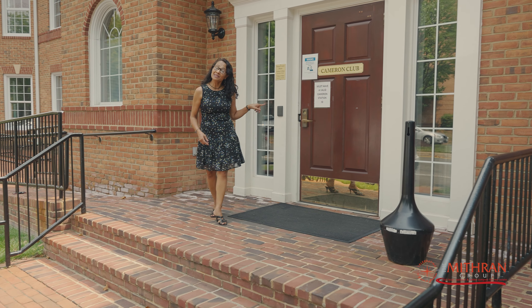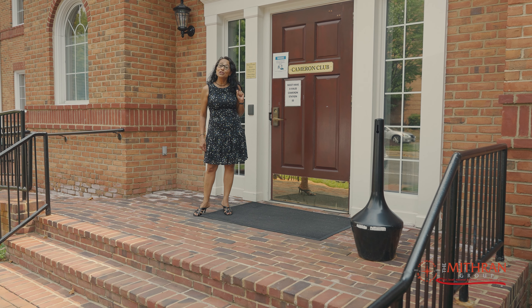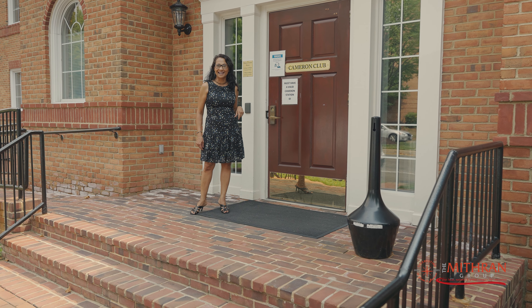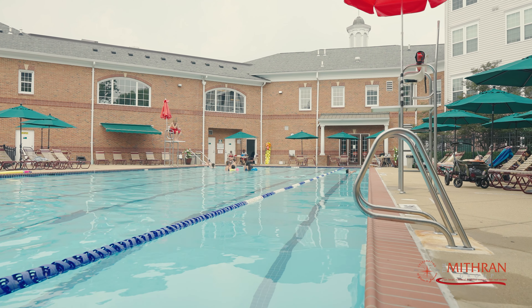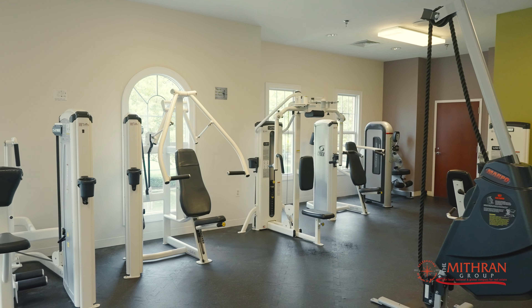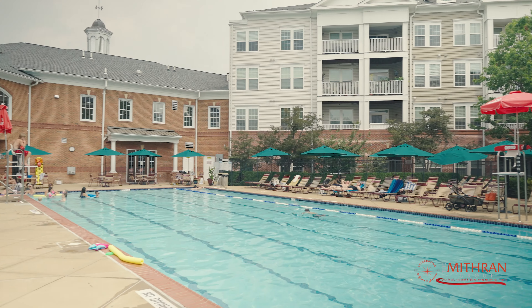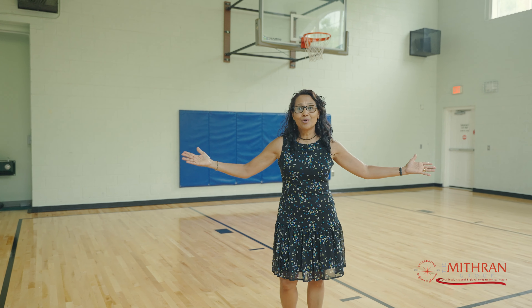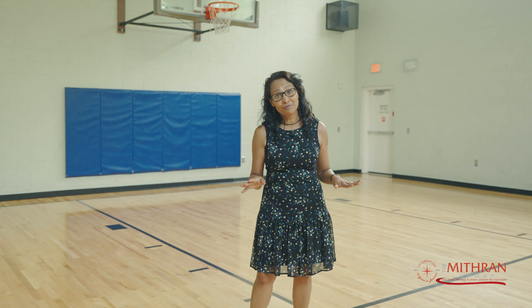With the gym and the pool, it is the place to be if you are the enthusiast who likes exercising. Look at this beautiful basketball court, and guess what — there are even classes: yoga, salsa, you name it. They're here and they're part of the amenities.